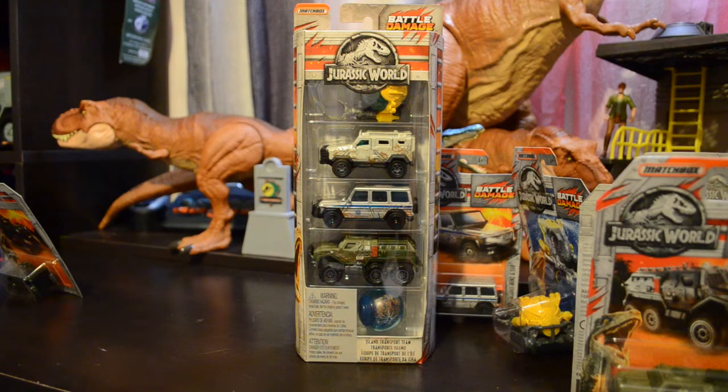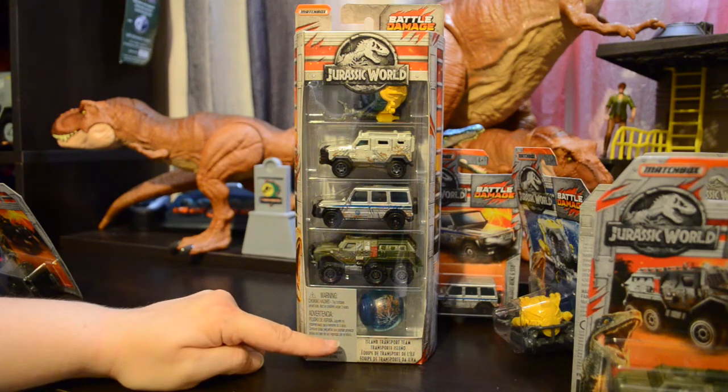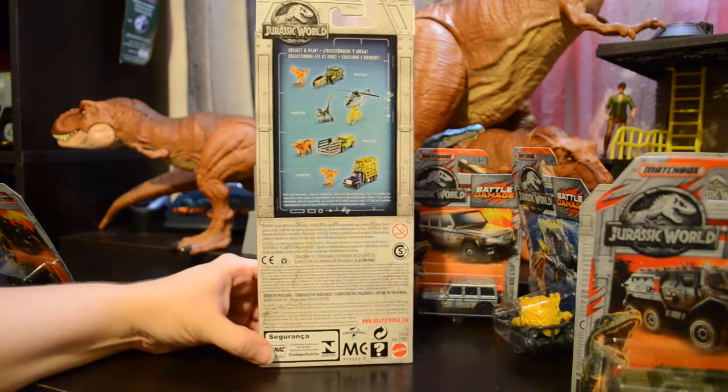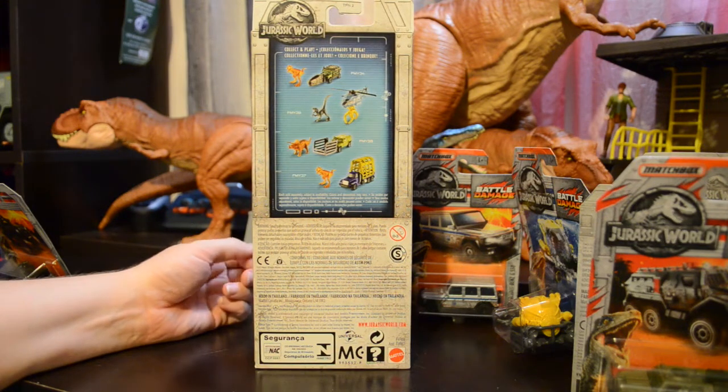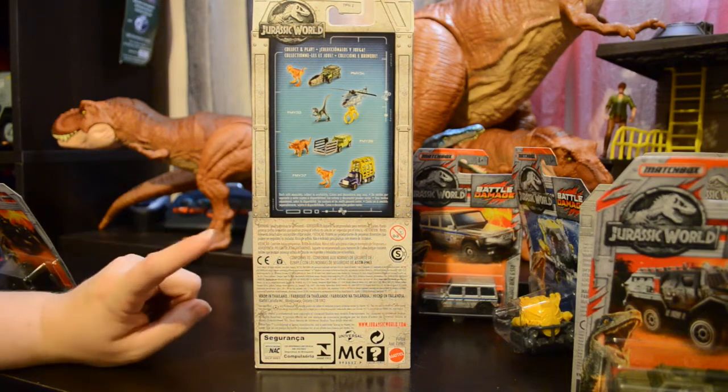It should be noted that, unlike other sets, the individual Battle Damage vehicles are exactly the same as the 5 vehicles in the 5-pack. You'll notice here on the 5-pack we have the Jurassic logo front and center, and the upper right-hand corner has the Battle Damage logo. This one they're calling the Island Transport Team. And the back of the package shows the Matchbox haulers from Wave 1, as well as the Jurassic World logo and all of the warnings and copyright information.